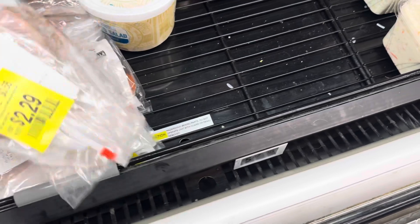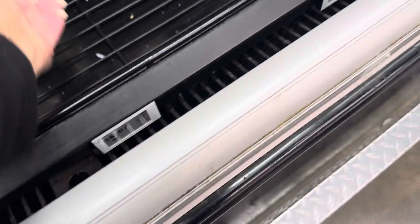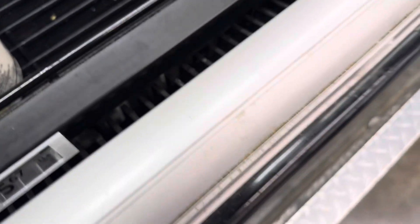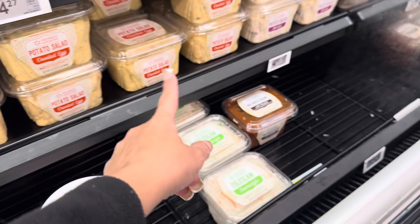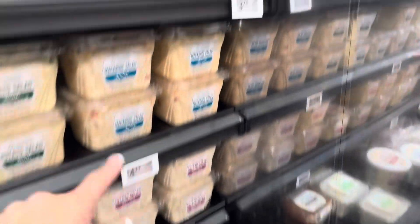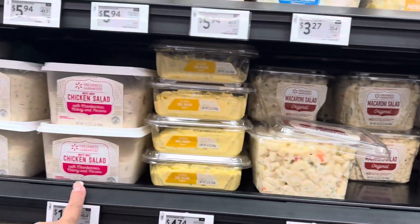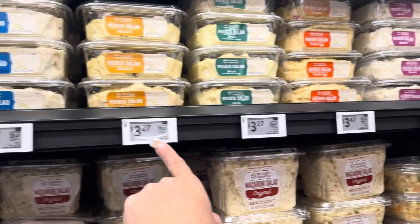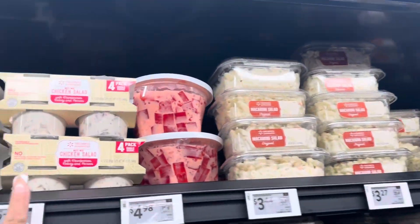Here are some cold cuts on sale. The potato salad and macaroni salad are $5.67, there's coleslaw, barbecue baked beans, potato salad with deviled eggs, Amish original macaroni, egg salad, chicken salad, and smaller versions. There's also jello dessert and small individual cups of chicken salad — great for work or school.